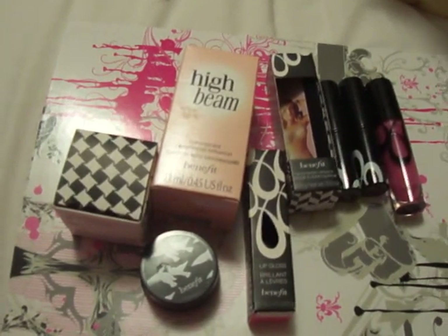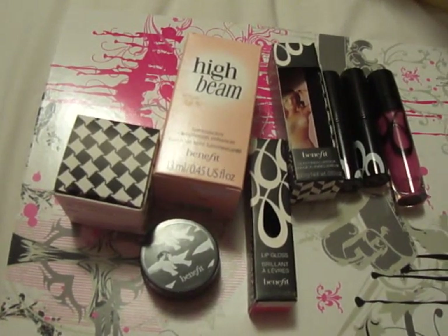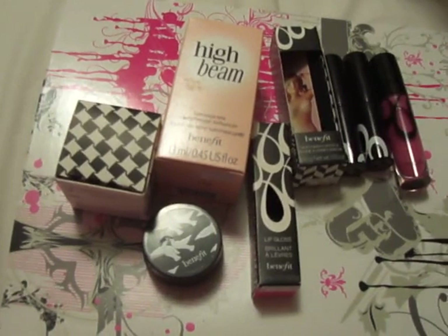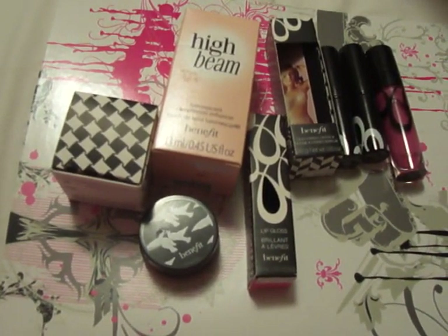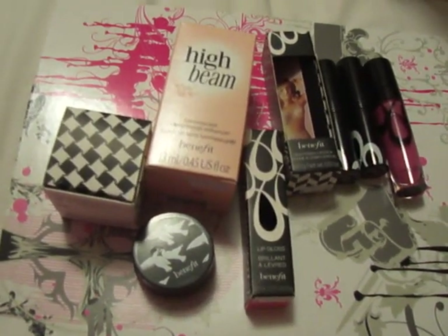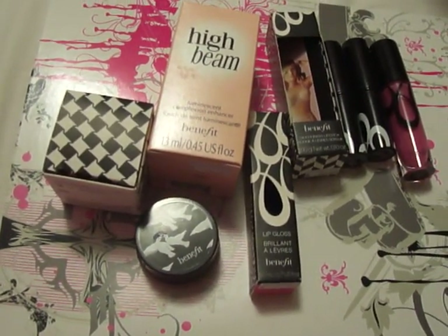Hi guys, this is DVS Doll. This is my first YouTube video, and I thought I would start with a Benefit Haul. I picked this up at the Shoppers Drug Mart Beauty Boutique. I live in Canada, so we don't have a lot of Sephora locations in the smaller cities. I live in Saskatoon, so it's one of the places where we don't have a Sephora. So I just go to the Beauty Boutique there and get some of my goodies.